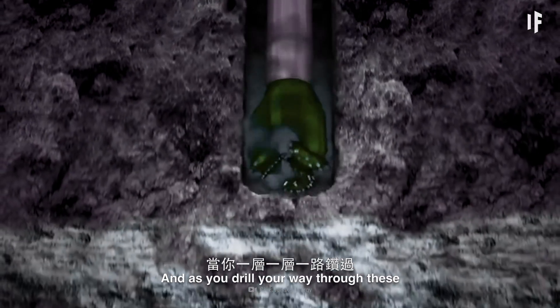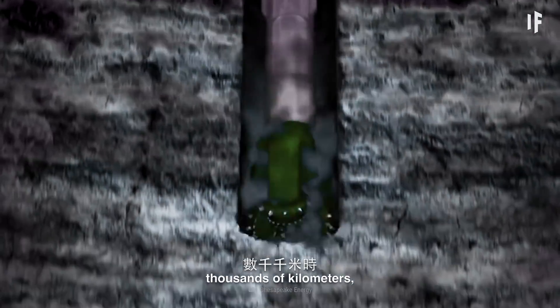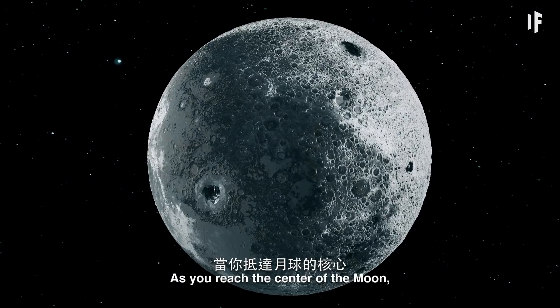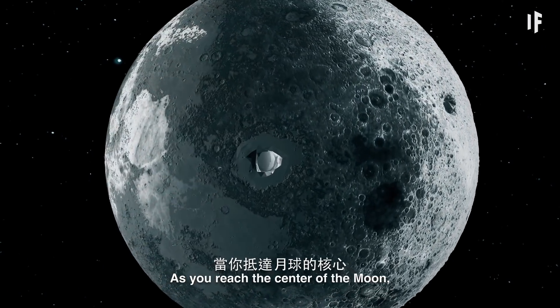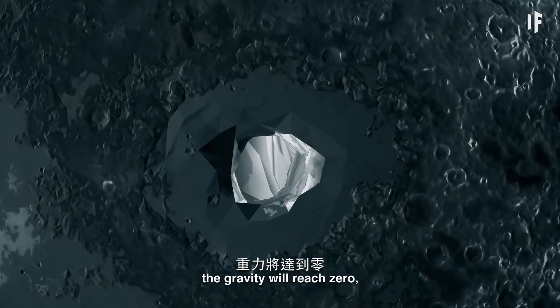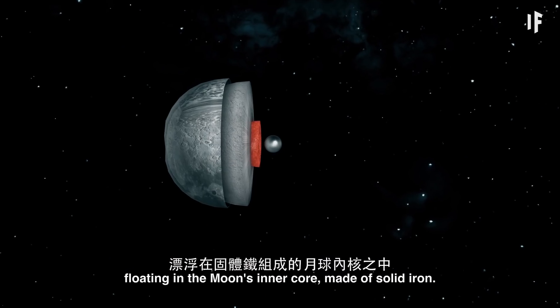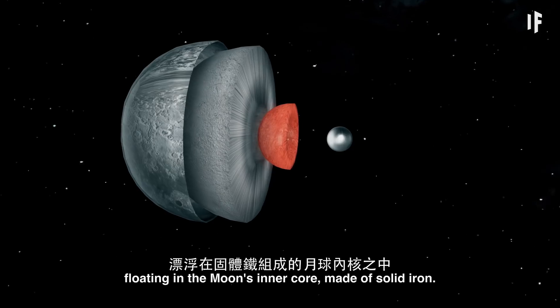And as you drill your way through these thousands of km, you'll notice that the gravity has been changing. As you reach the center of the Moon, the gravity will reach zero, and you'll be completely weightless, floating in the Moon's inner core, made of solid iron.